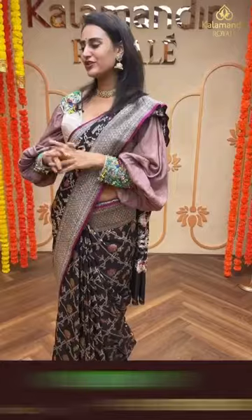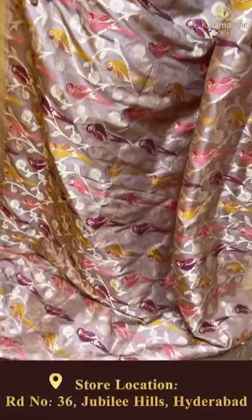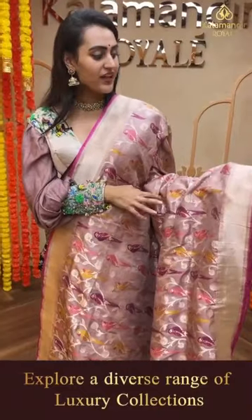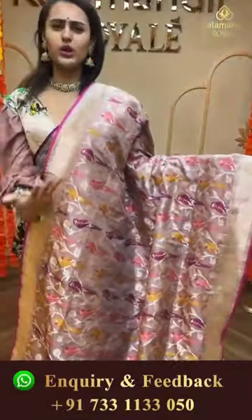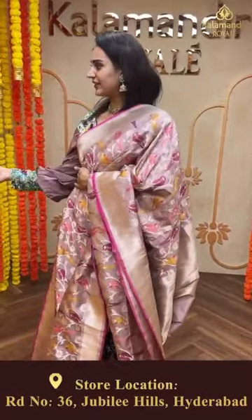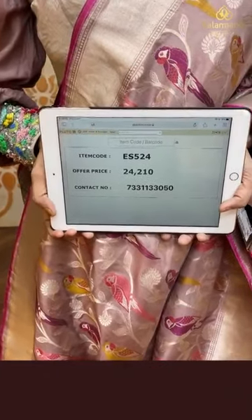Moving on to the last beautiful saree of this collection - in a beautiful light mauve color. The body has beautiful parrot booties in different colors - magenta, light pink and yellow - along with floral and leaf design in gold zari. The border has a beautiful khadi border - it's overall a Meena khadi design. The pallu has a lovely khadi pallu. The blouse is a beautiful self blouse. The code of the saree is ES524 and this retails for 24,210.